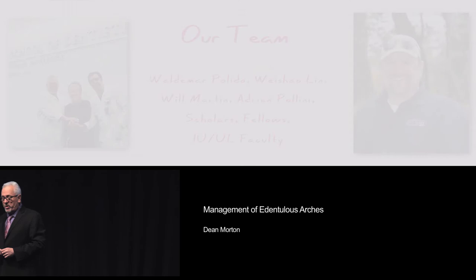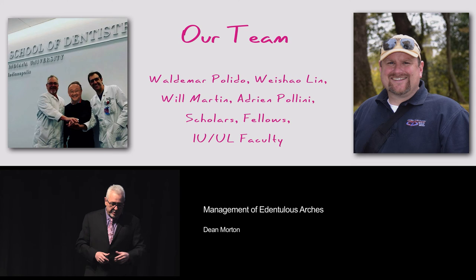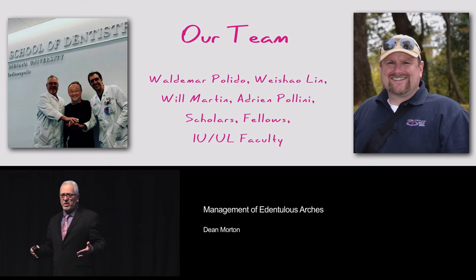As always when I stand up, I want to tell you this lecture is full of information I've gathered over the years, working with both Waldemar and in particular Will on the patients we've treated. Some of these cases go back to our time in Florida, and a lot of the information about managing edentulous patients reflects philosophies we've developed over 20 years of working together. These don't come about quickly because you need time to observe.